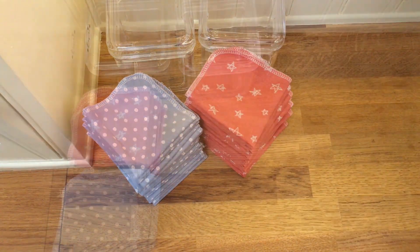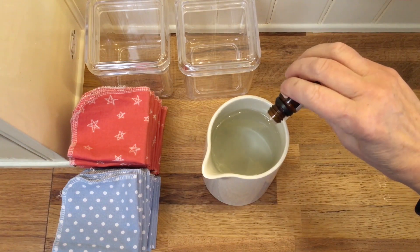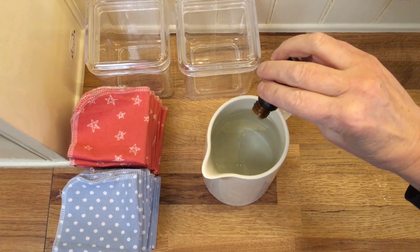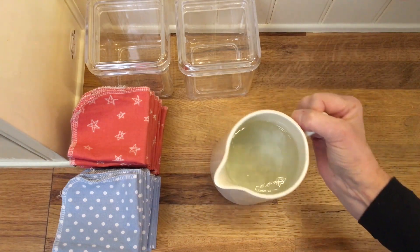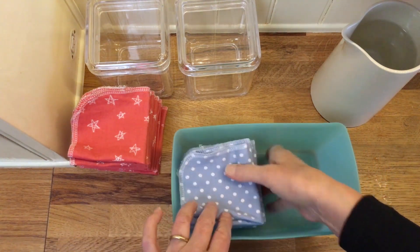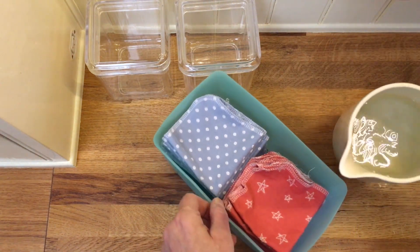I fold them into quarters, stack them, and place them in a container. Using one liter of pure filtered water with five drops each of lavender and chamomile essential oils, I then pour it over the wipes.